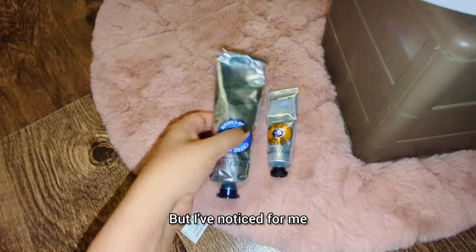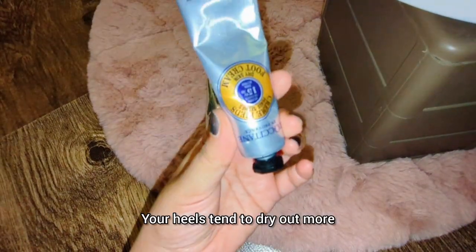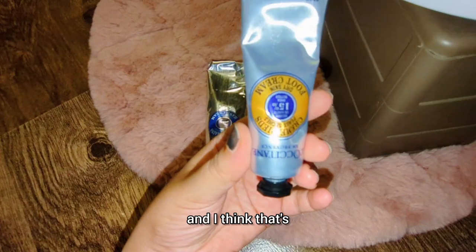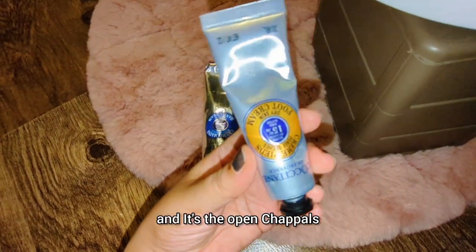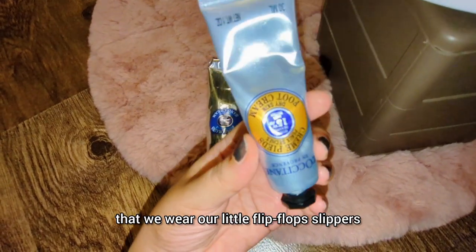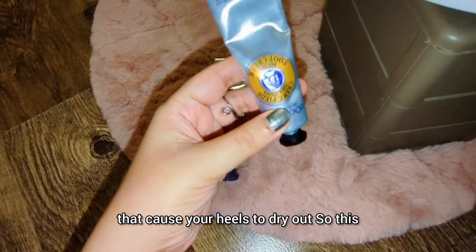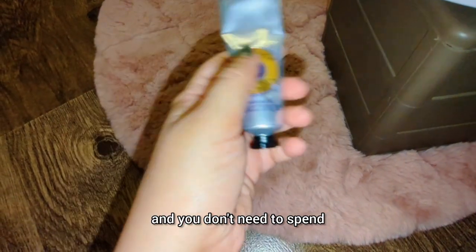It's so weird because technically your heels should dry up more during winter, but I've noticed — for me and a lot of people I know — heels actually tend to dry out more during hot summer weather. I think that's because we walk barefoot a lot and wear open chappals, flip-flops, and summer shoes, which cause heels to dry out.